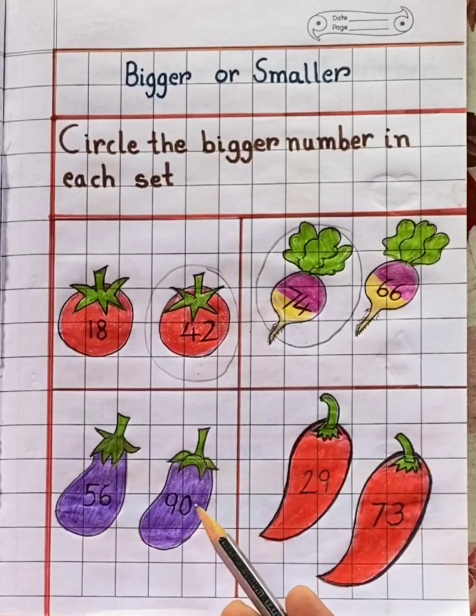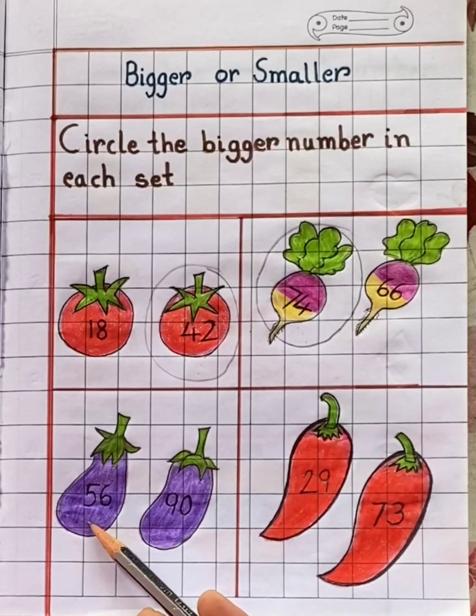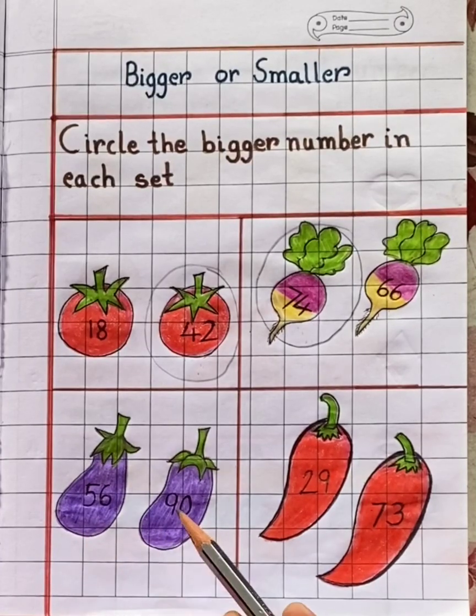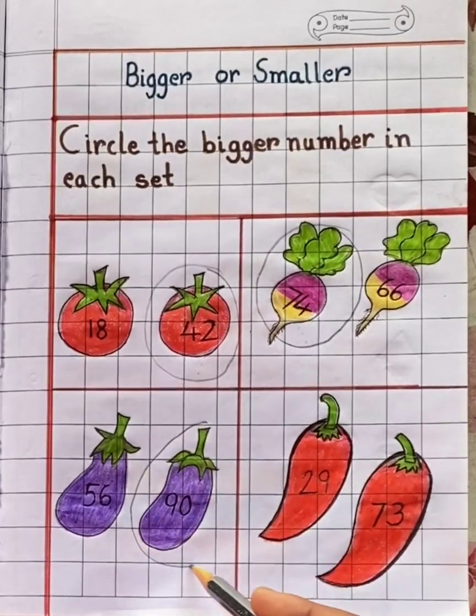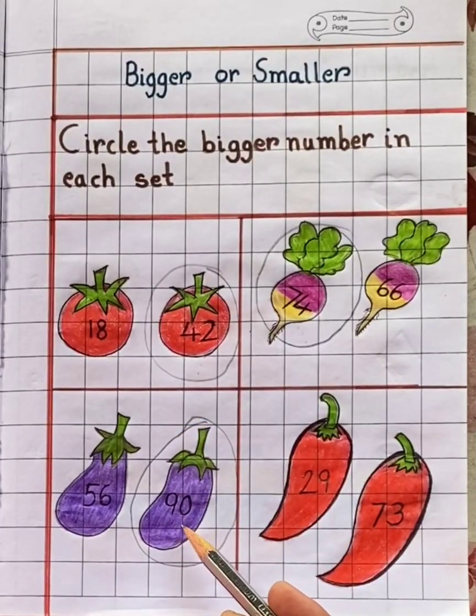In the third set you can see two brinjals. The numbers given here are 56 and 90. So children, which number is bigger? 56? No. 90? Yes. So we will circle the bigger number. 90 is the bigger number.